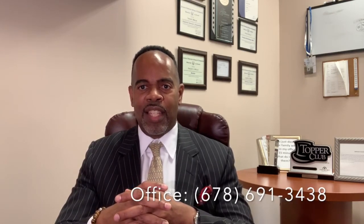If you are in the Metro Atlanta area or anywhere in the state of Georgia and you'd like to get a quote for your auto insurance, you can give us a call at 678-691-3438, send us an email at info@tracywells.net, or visit us on our website at tracywells.net. Thanks for watching.